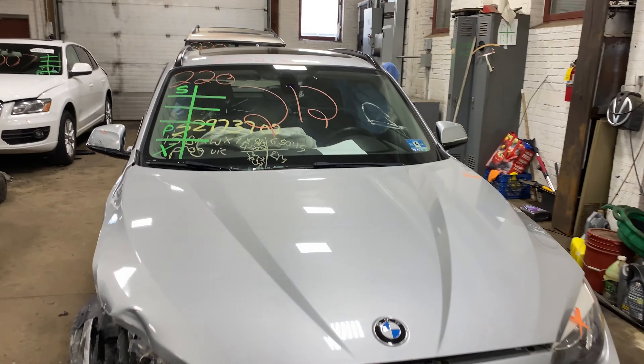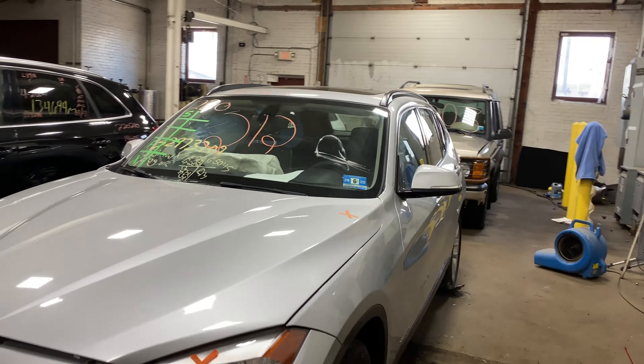Welcome to Tom's Foreign Auto Parts Video Inventory. Today is stock number 220212.